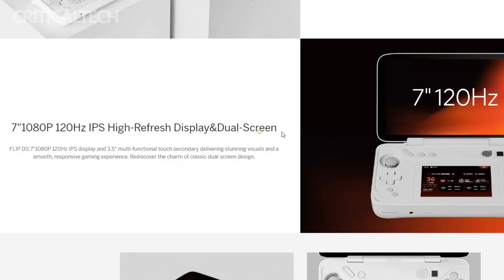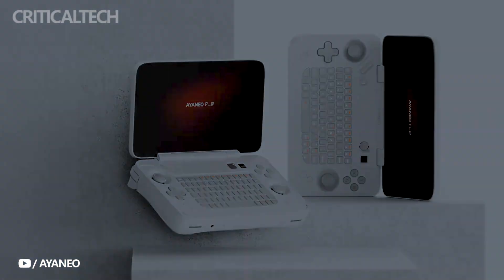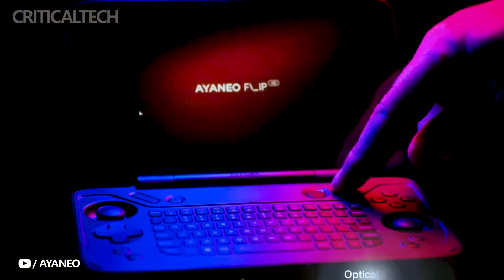The Flip series consoles are equipped with a 7-inch 1080p display, offering a stunning visual experience with a 120Hz refresh rate, 400 nits brightness, and full sRGB color gamut coverage. These consoles are available in classic black and white colors, providing users with a touch of personalization.